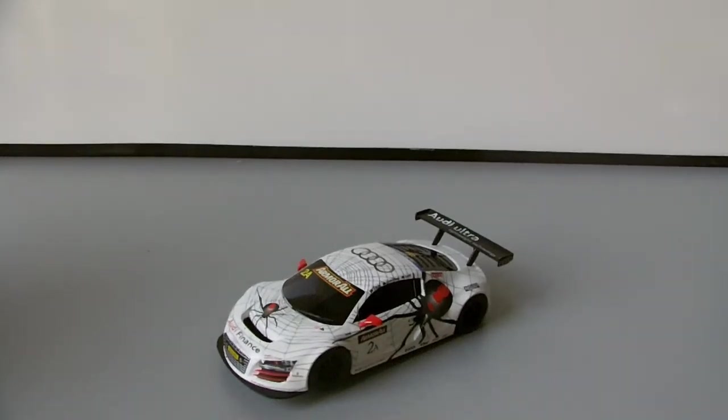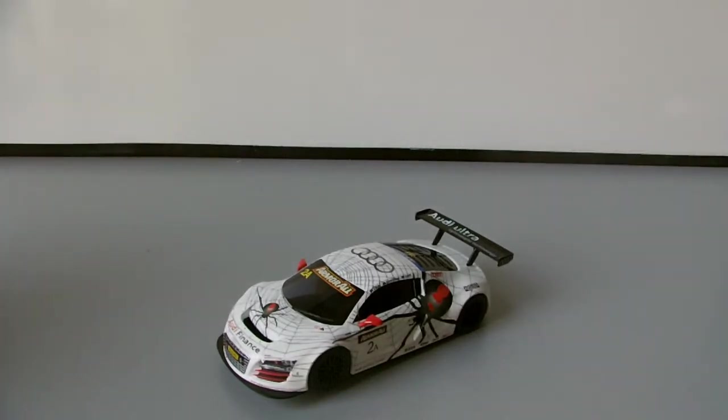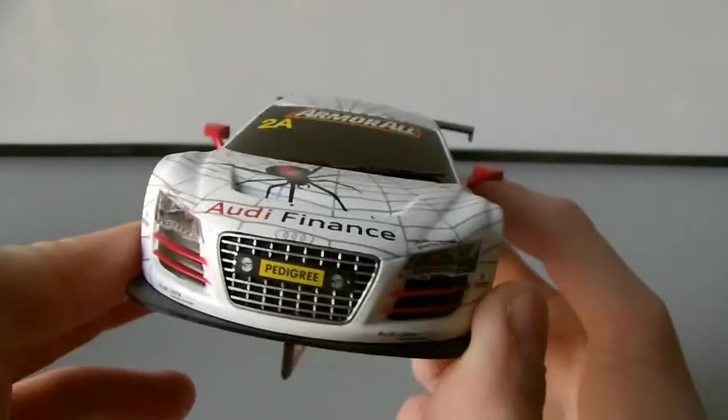Hey guys, another DeanWallSlotReviews here, and this is the Audi R8 LMS Ultra. It's technically the Ultra in my opinion because they've even gone to the effort of putting the lights on the front.